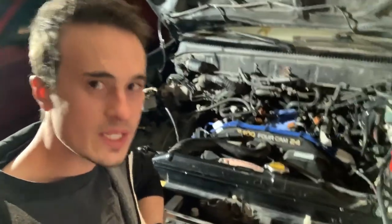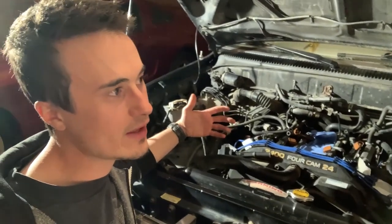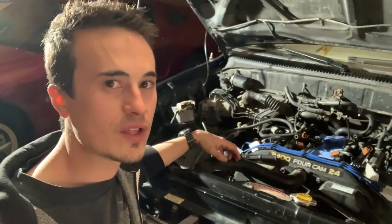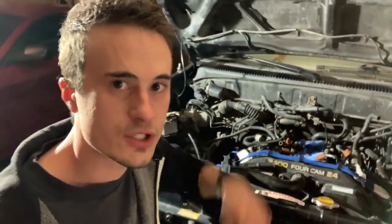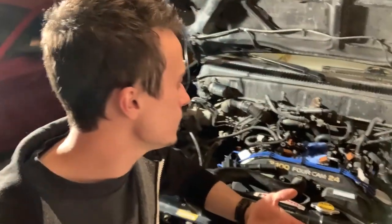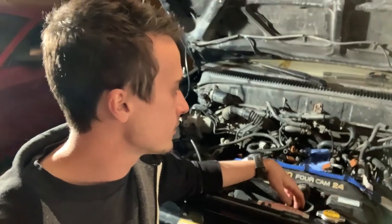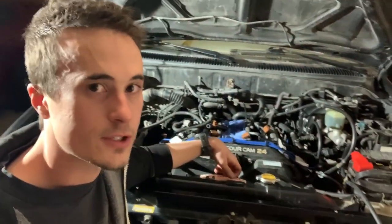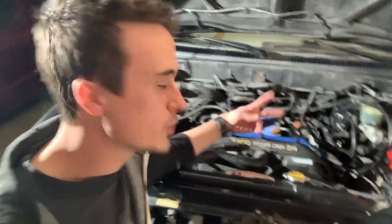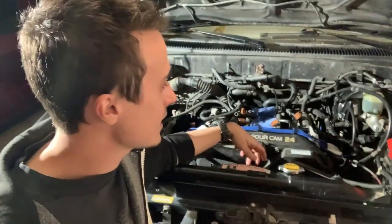Next I removed the PCM — it's behind the glove box. I took the cover off and there was no water damage or anything weird. Then I removed the intake manifold again and disconnected all the injector connectors. I used a multimeter to check for short to ground on all of them, especially cylinder two, since these are ground-controlled injectors. I also checked whether the grounds were shorted between injectors — maybe it was firing one injector twice and putting in too much fuel. Didn't find an issue.